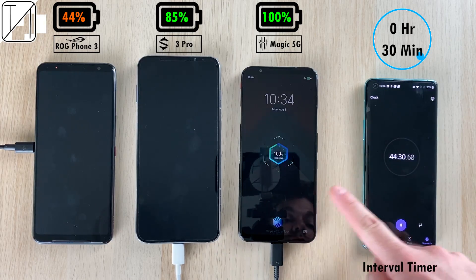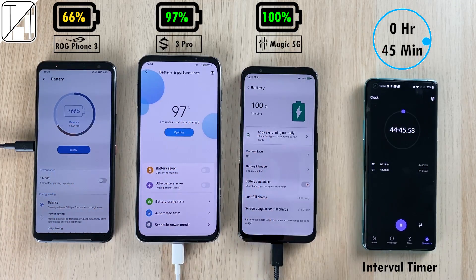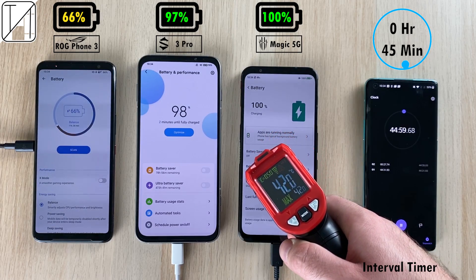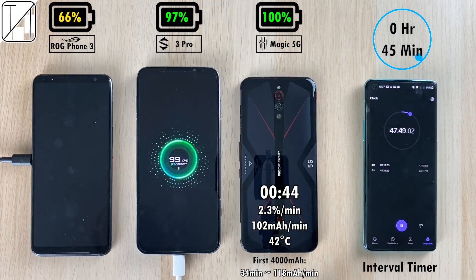Remember, the Red Magic does have the smallest battery at 4500mAh out of the three phones. At the 45-minute mark: 66% on the ROG Phone and 97% on the Black Shark 3 Pro — almost there with a much bigger battery than the Red Magic, and actually doing a better job.